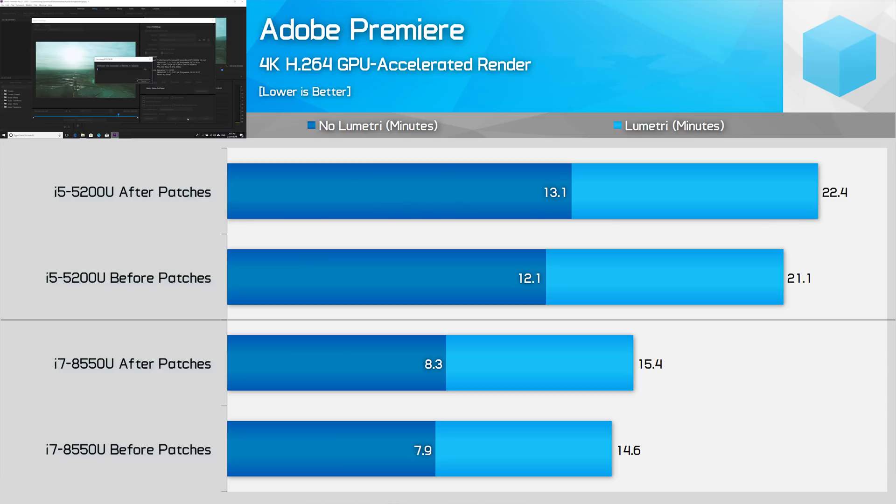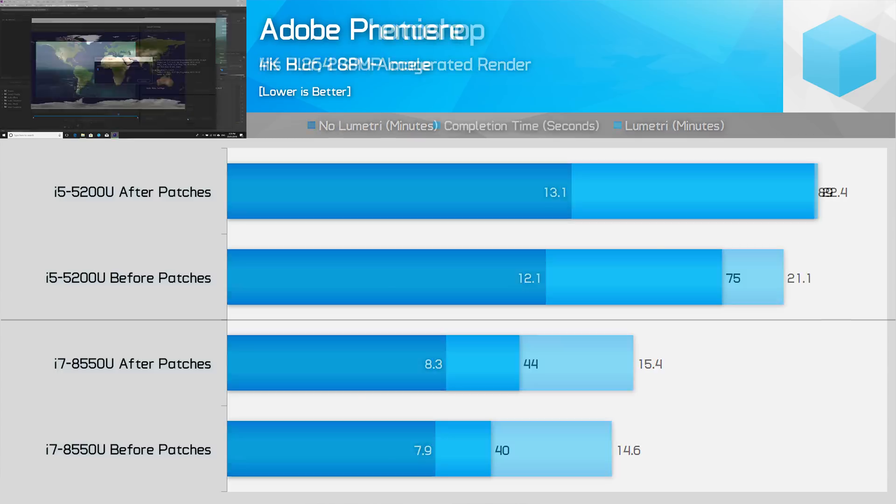On a performance-constrained device like an ultra-portable, seeing any performance slowdowns in Premiere is a big deal, as most of these laptops run a fine line between being capable of editing videos and delivering a choppy mess. Photoshop suffers from the patches as well, though it depends on the filter you're using. One of the most intensive is the Iris Blur, which takes 11% longer on Intel's 8th gen CPUs and 19% longer on 5th gen after the patches are applied. This is a bit of a worst-case scenario, as the less intensive filters see a negligible difference — a reminder that only some workloads are hit by the patches even within an application.